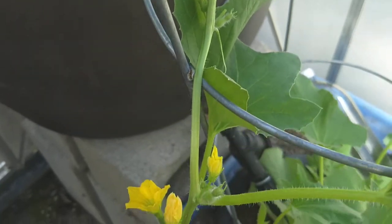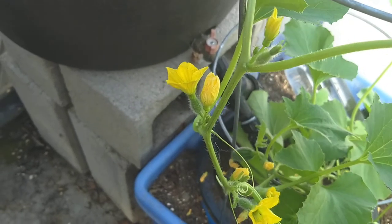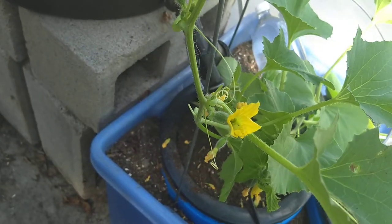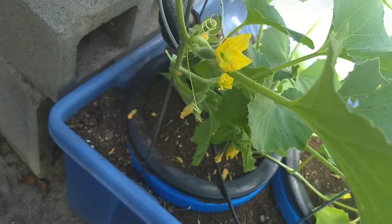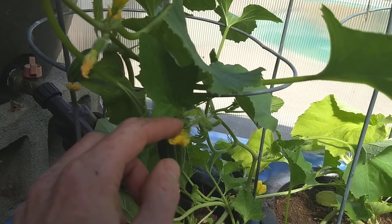There's one and there is two and three, and here we have four and five. As we move down, we see a sixth one down there, a little bit dark there. That one's already set fruit and we have a seventh.